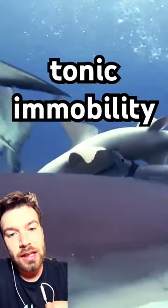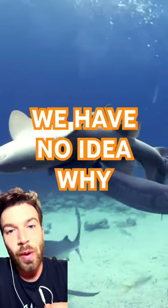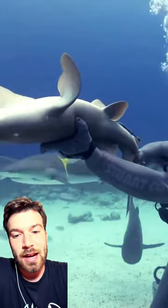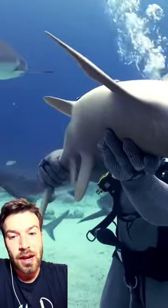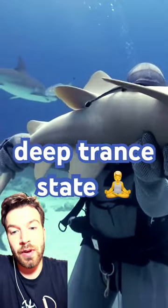This right here is how you hypnotize a shark. This is what we call tonic immobility, and it's a reflex that occurs in a lot of species, but we have no idea why. It happens in manta rays, it happens in tiger sharks, it happens in sand sharks. When they get upside down, they enter this deep trance-like state that makes them very, very relaxed.